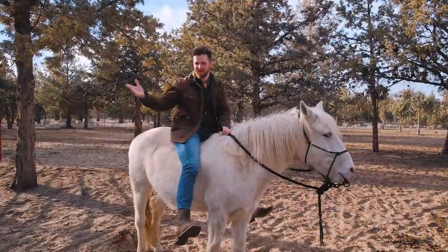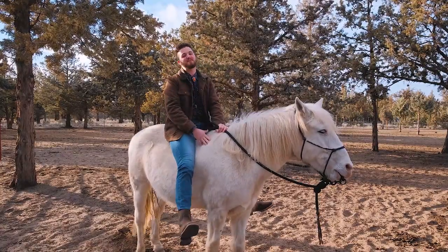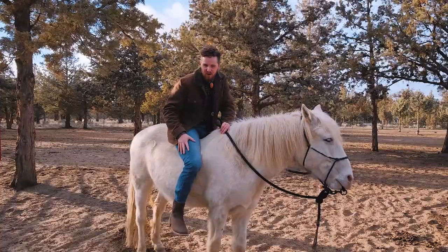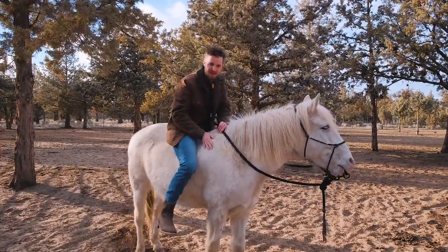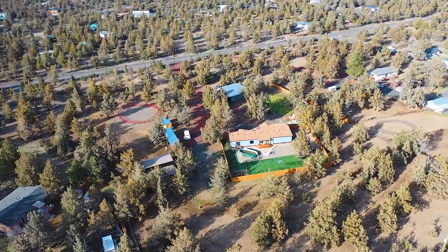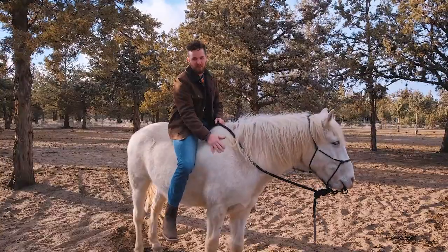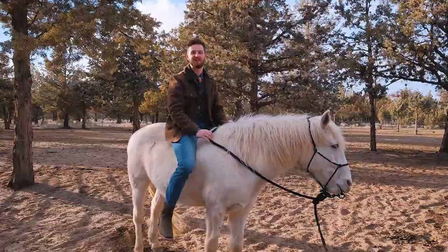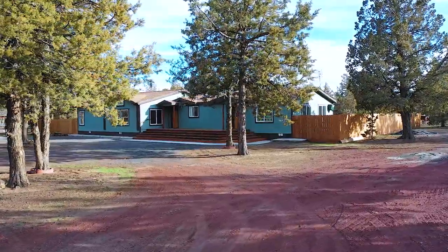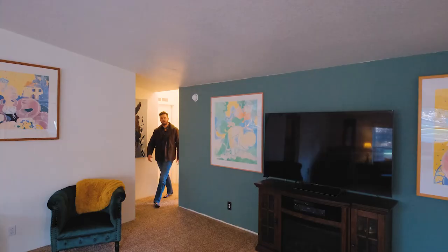Hey everyone, welcome to another tour with Door. I'm your host Tim Rist, and we have something really special in store for you out here in Crooked River Ranch — the opportunity to own your own farm in Central Oregon for under $600,000. We've got just over five acres, outbuildings galore, barn space, shop space, plenty of space for the horses. Max and I are going to give you guys a tour — let's go take a look.